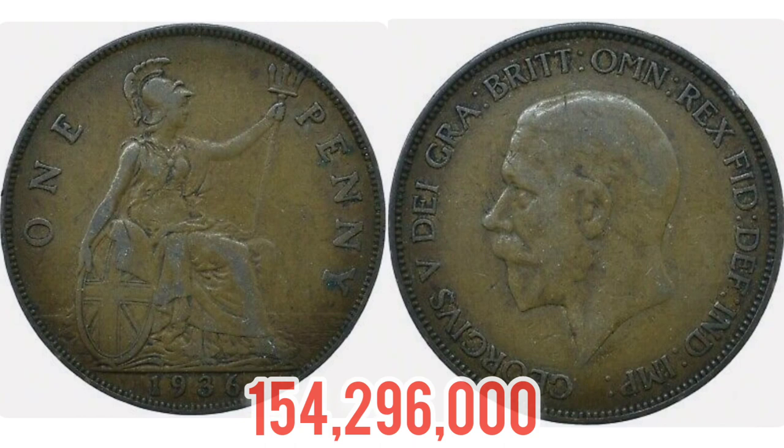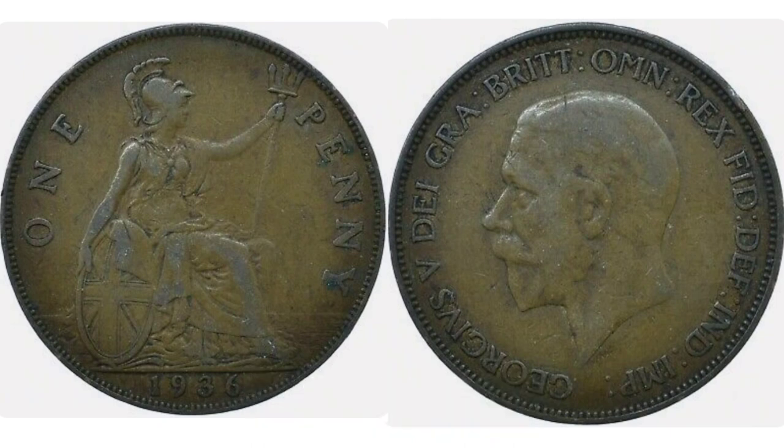Now that we've gone over the lettering and the coin's design, we'll move on to the mintage figures — hopefully appearing on the screen now. 154 million 296,000 of this coin were made for circulation in 1936.